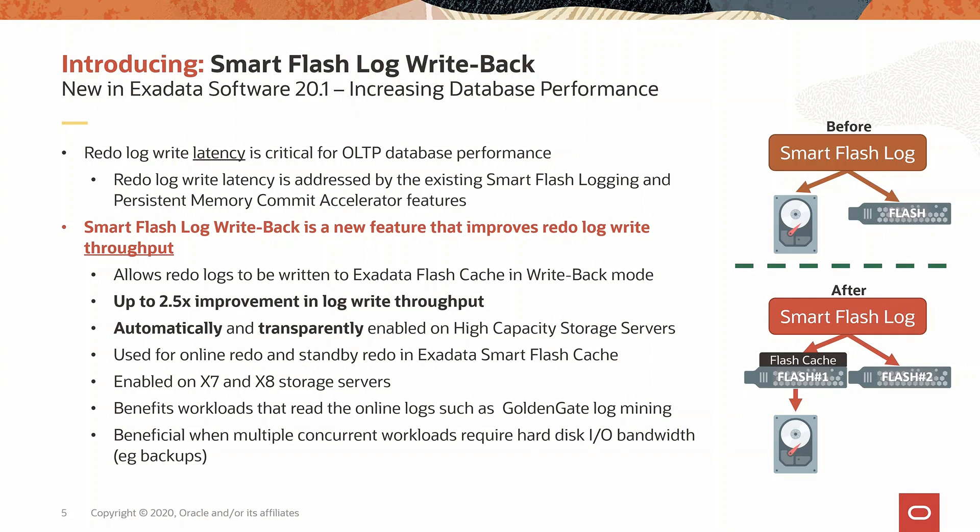This provides up to 2.5 times improvement in throughput. This is completely automatic and transparent.